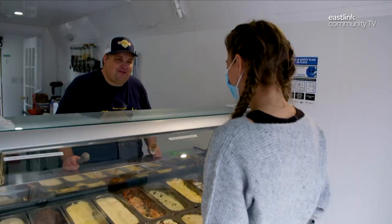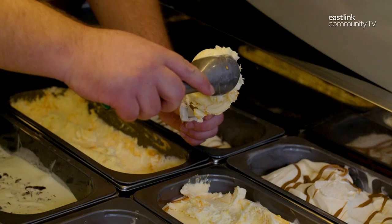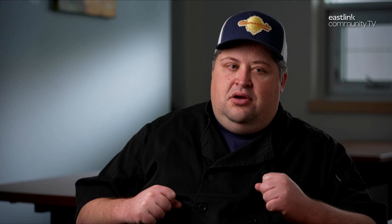Tatamagouche Ice Creamery has been serving up artisanal small batches of ultra-premium ice cream in its namesake town in Nova Scotia for two years. Tatamagouche Ice Creamery is all about ultra-premium ice cream — a luxurious, decadent experience.